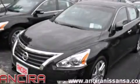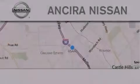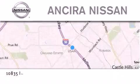Contact us today and schedule your opportunity to see this vehicle in person. Thank you for considering Ancira Nissan for your next new or pre-owned vehicle.